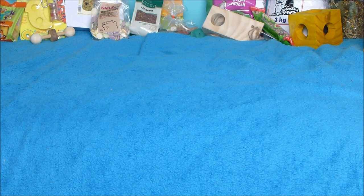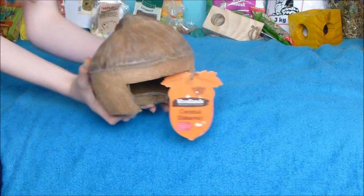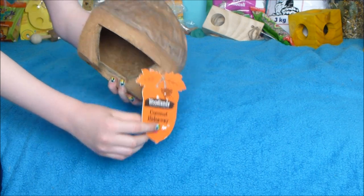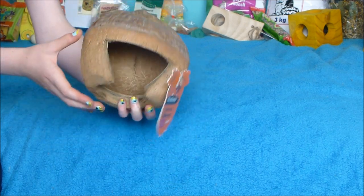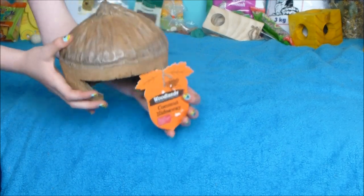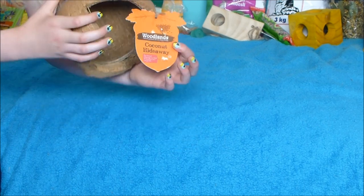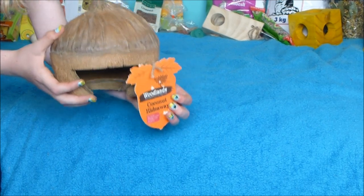Let's get on with it — we'll start off with Pets at Home. The first thing I got was this Woodlands Coconut Hut. I've heard so much about these, loads of people say they're really good. They're really thick and a lot bigger than I thought they'd be, so I was really pleased with that. That was four pounds — quite expensive, but it is a good product so I'd say it's worth the money.